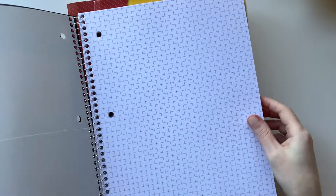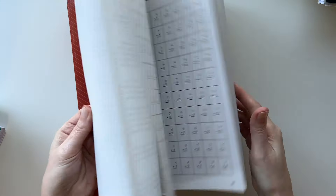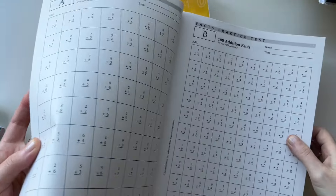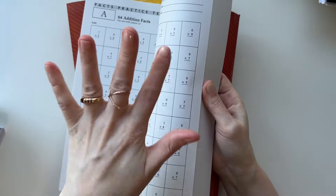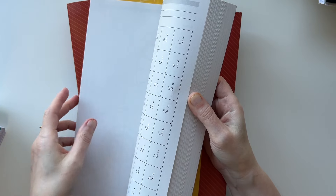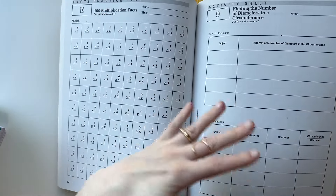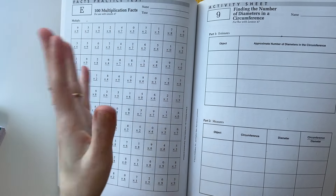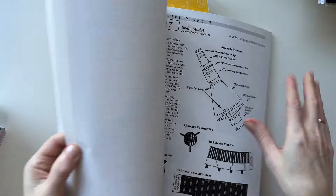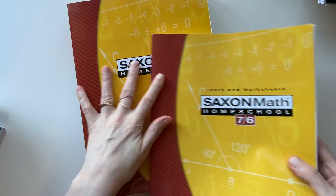My husband usually helps her with math. The notebook has a pocket where she keeps math facts from previous years. The first thing from Saxon Math every day is a little warm-up. I usually divide it in half so she doesn't do the whole thing. I like doing math at the beginning of the day — it gives me time to do household things, make breakfast, and take my dogs out. Math takes her the longest of any subject.